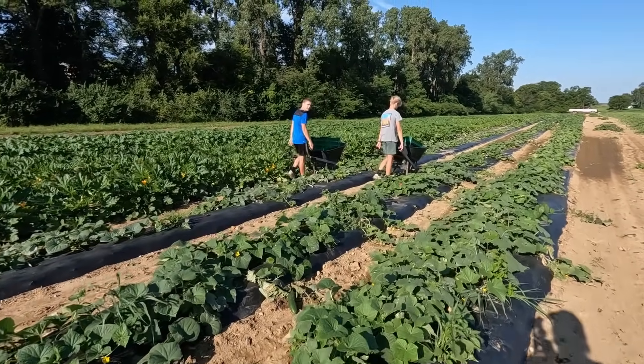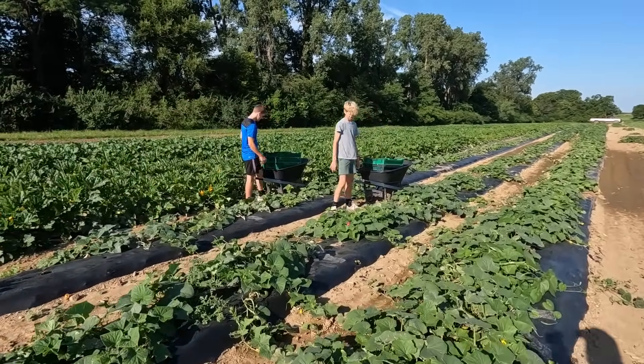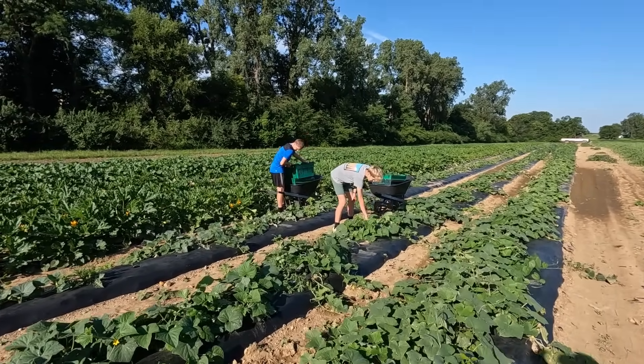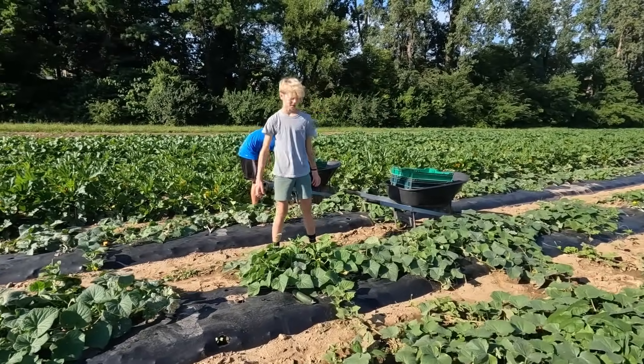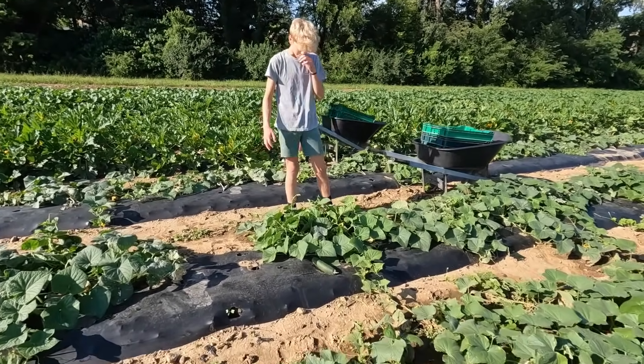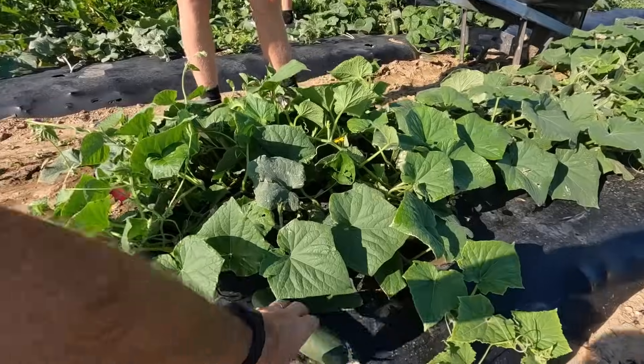We need one of your tubs — we're out. Are the zucchini and cucumbers a little bit better today than they were Friday? Zucchini are definitely a lot better, but the cucumbers are somewhat better — there's still not too many of them. Yeah, I'm about one bucket in.